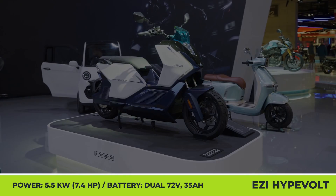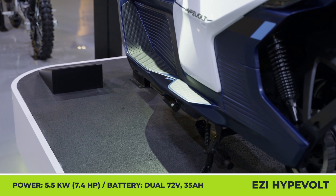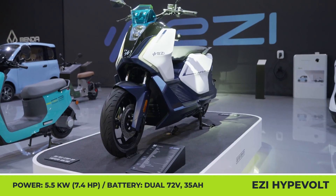EZ Hypervolt. It may seem that EZ is a young EV brand; however, it belongs to a powerful manufacturing corporation from Asia. With this in mind, it's not surprising to see stylish and sophisticated products from such a young name in the game.